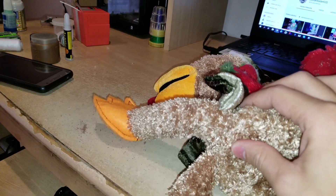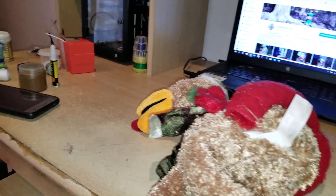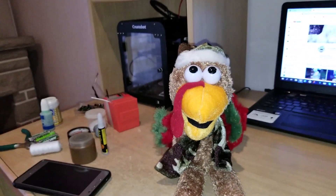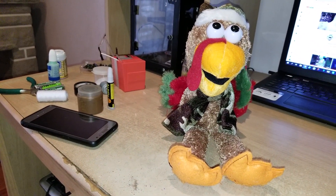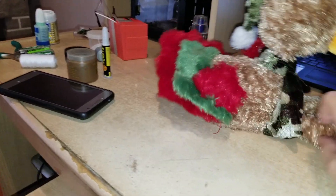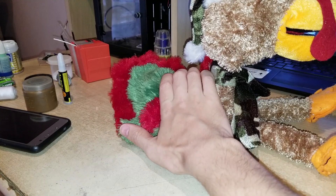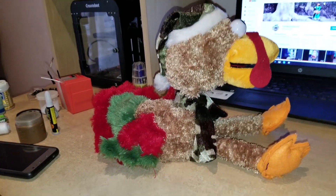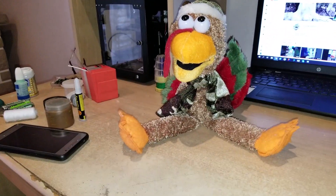I was thinking maybe I could 3D print some kind of stand and keep the legs straight, but if I store it, those things are going to break off. I just don't understand why they would make a thing with a giant head that goes up and down, back and forth, when it can't even stand properly. They could have made a head bobber with a moving mouth — something more acceptable.